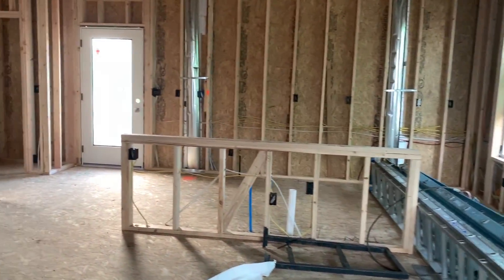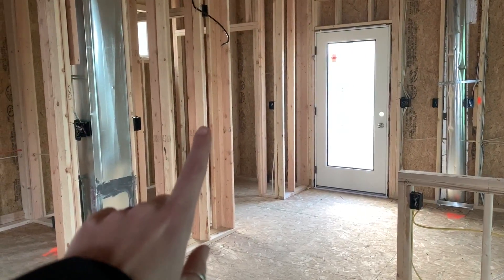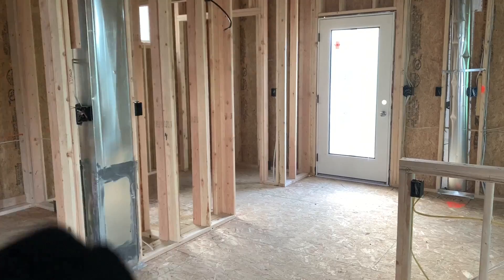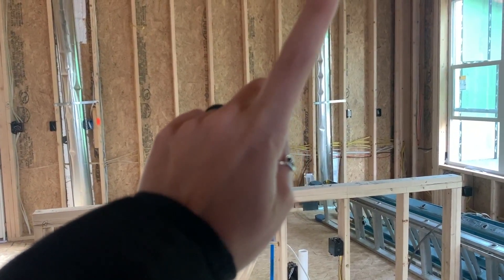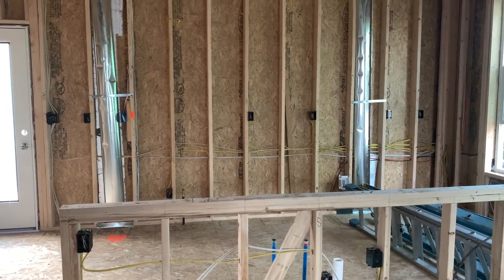Our kitchen's going to be pretty big. Over on this wall is going to be our oven and our microwave, and then our island's going to have a sink, and our fridge and our stove with the hood will be on the back wall, and that'll all be like cabinets and stuff.